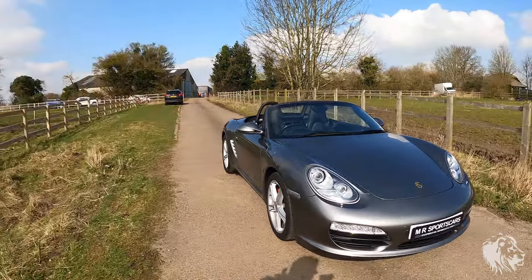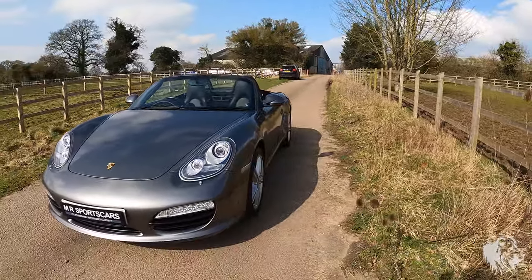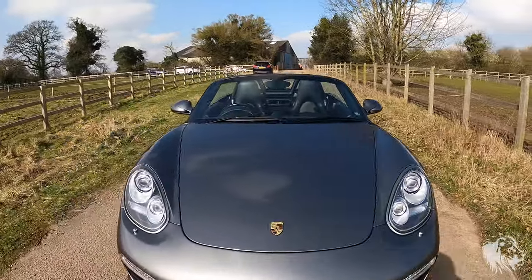Hi, this is Raj from ML Sports Cars. Here we've got an absolutely amazing Porsche 987 Gen 2 Boxster S, finished in absolutely glorious meteor grey metallic.